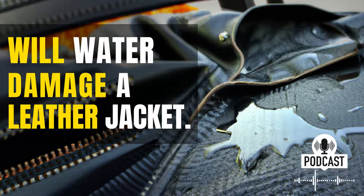Leather is a natural material, and as such, it's porous. That means that water can easily seep into the leather, causing it to swell and warp. Additionally, water can also cause the leather to rot, which will lead to even more damage.